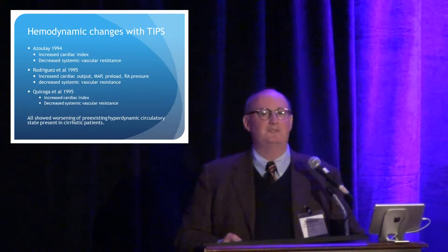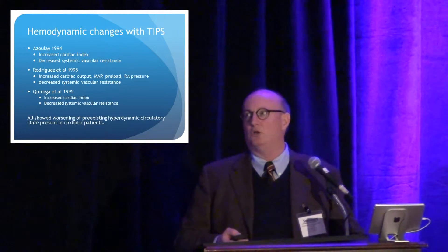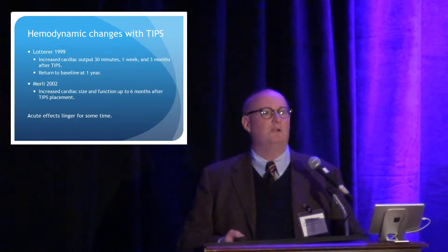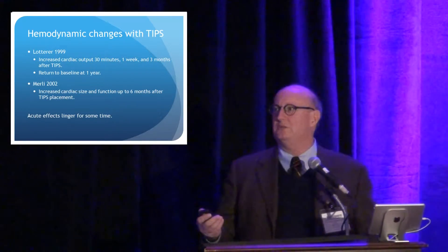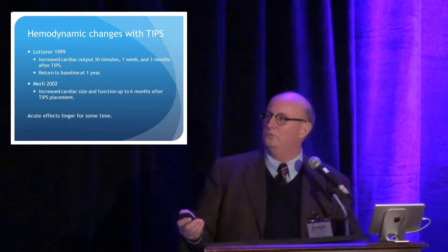At first we thought this is just a short-term thing and it would equilibrate fairly quickly. Later papers in the late 90s and early 2000s show that these effects actually linger for up to a year. So after the TIPS is placed, we have to watch these people closely for some time to make sure that they can handle their new environment.